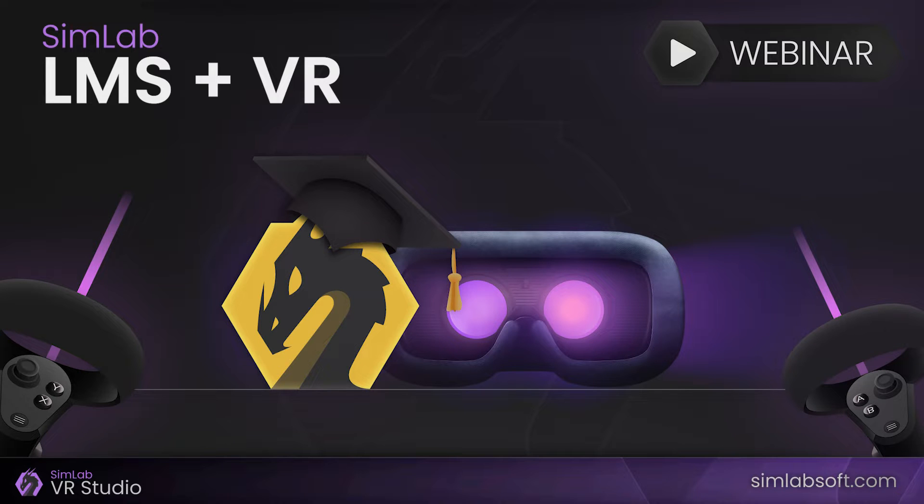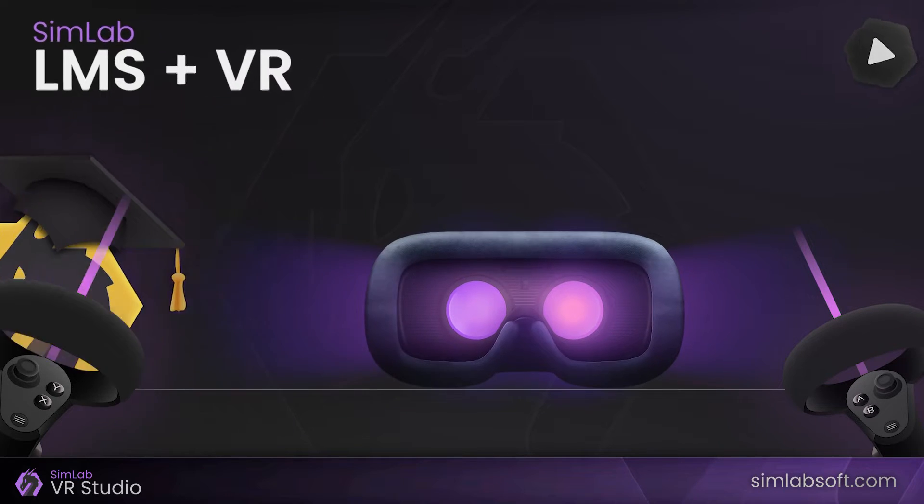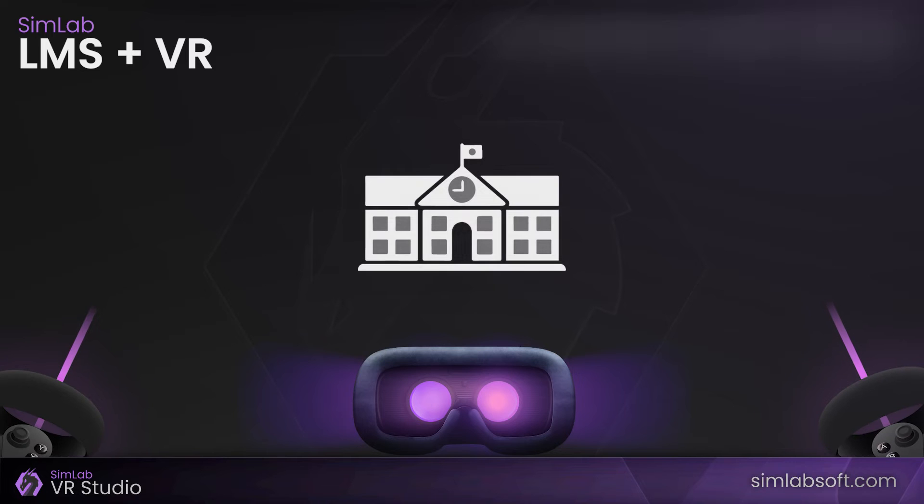In this quick webinar, I will describe how VR Studio can help adding VR-based training to schools and universities using an LMS system with minimum impact.